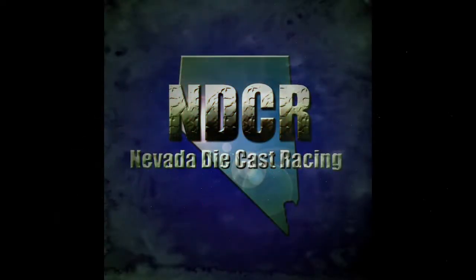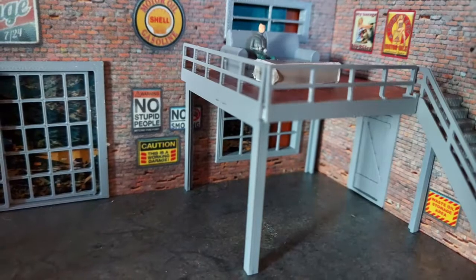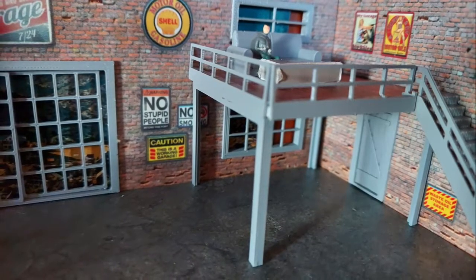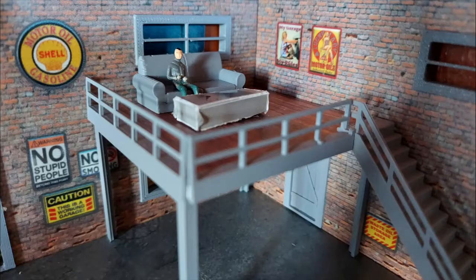Welcome race fans to Nevada Diecast Racing Channel. I'm Myles Grant, coming to you from the big couch here at Canyon Speedway. In this episode we are racing matchbox cars — roadsters from the mid 50s to mid 60s, some real beauties. Let's check them out.